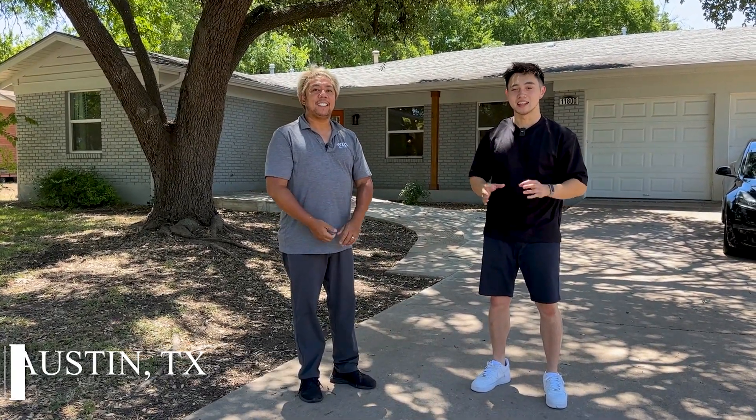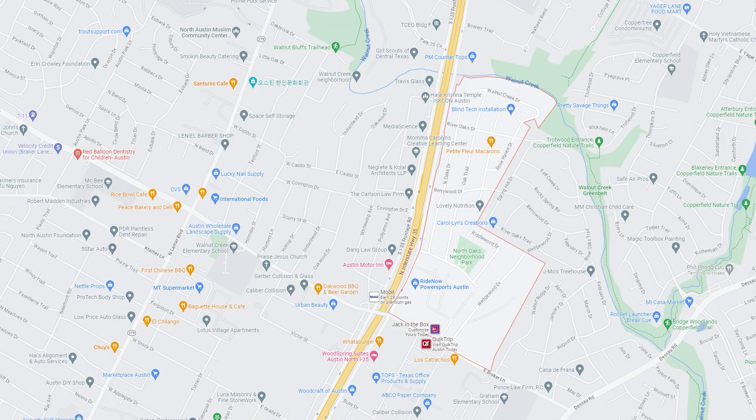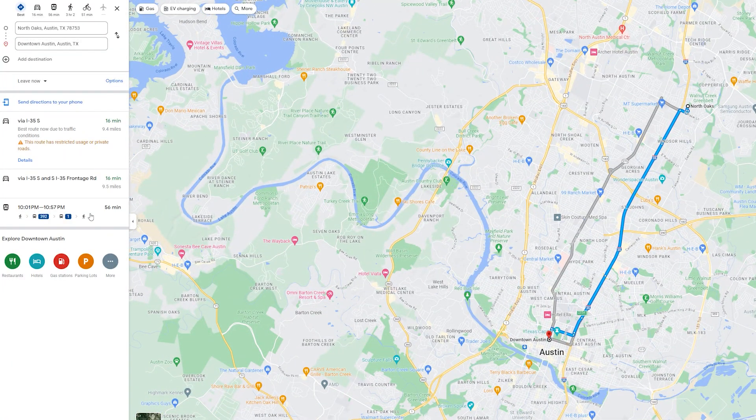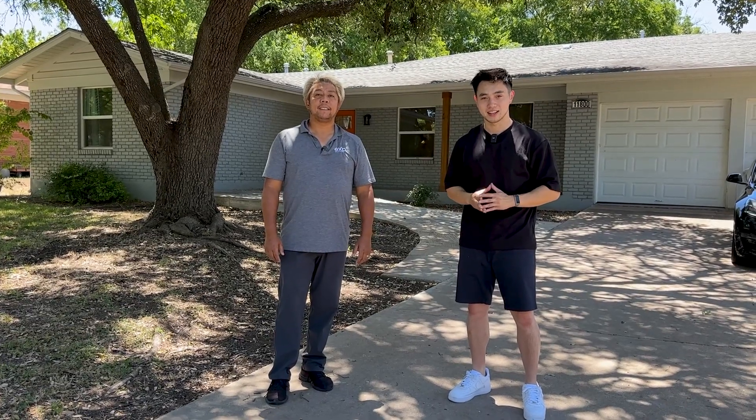Well everybody, we are here today in Austin, Texas. This is the North Oaks neighborhood, a very desirable neighborhood in Austin, Texas. Just 15 minutes from downtown Austin and about 25 minutes from the airport. Super close to everything, and it's one of the safest neighborhoods in Austin, Texas.